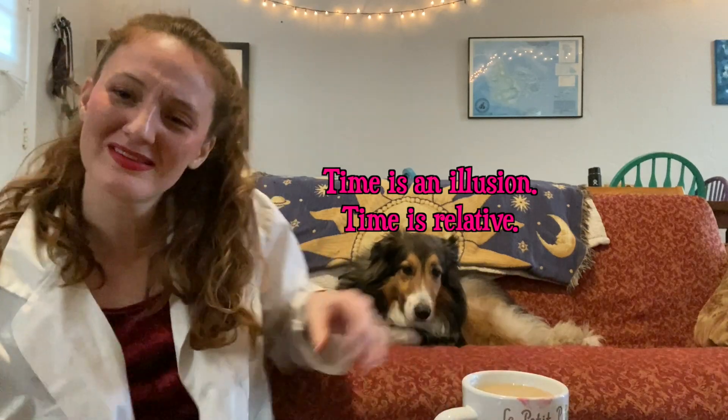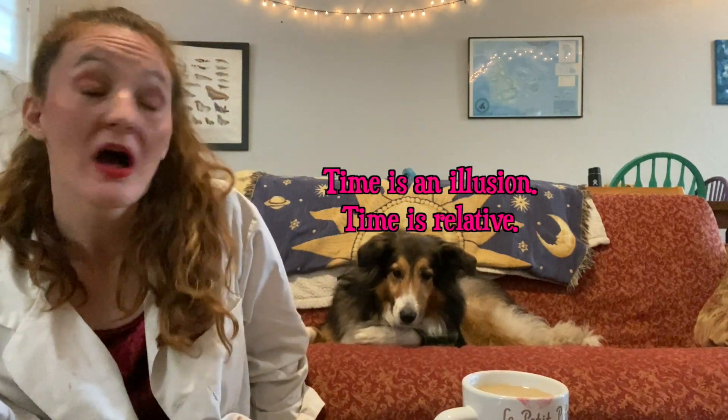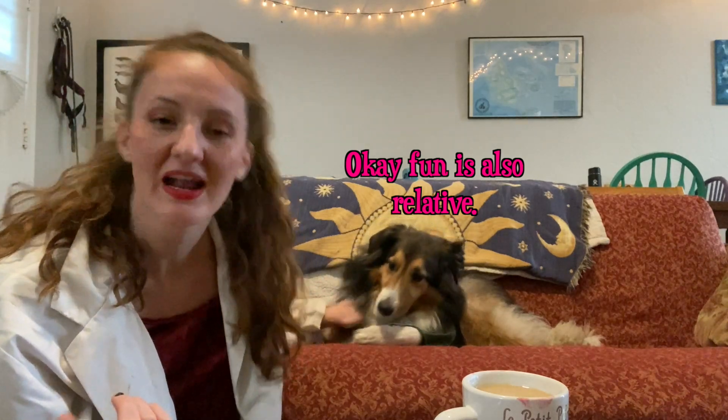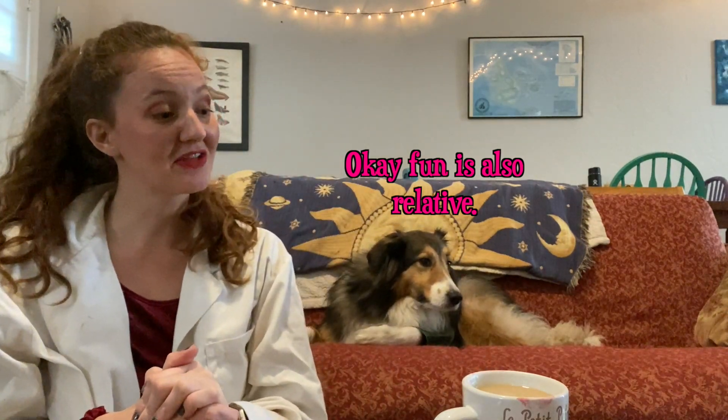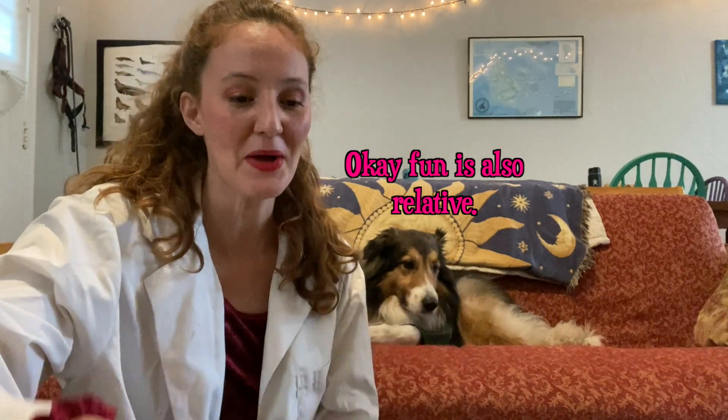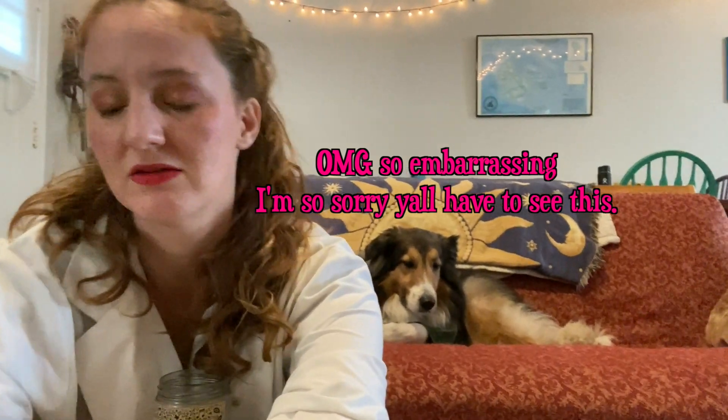Today I thought we'd start the year off with a fun little craft. I was going around my house and I was like, man, I love candles. In fact, I brought them all out to show you. Let me lower this just so you can see these candles.